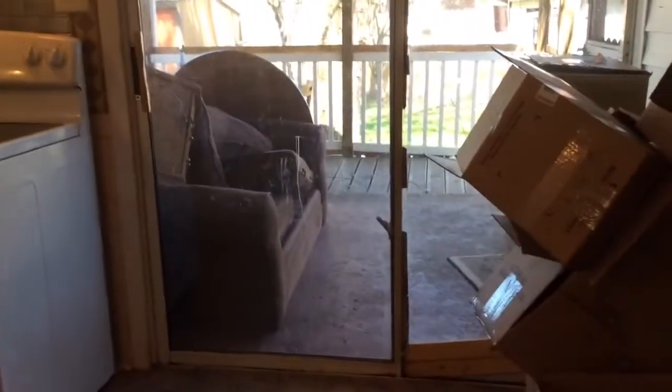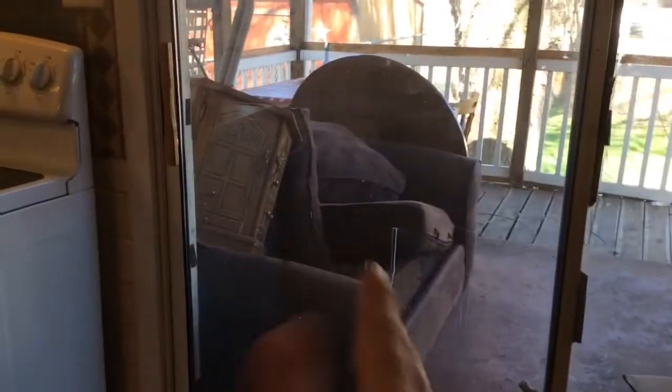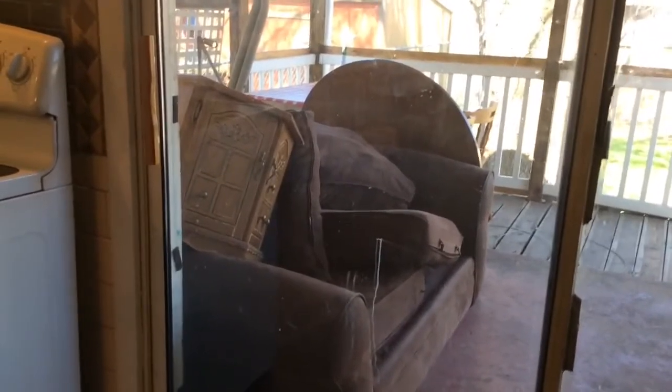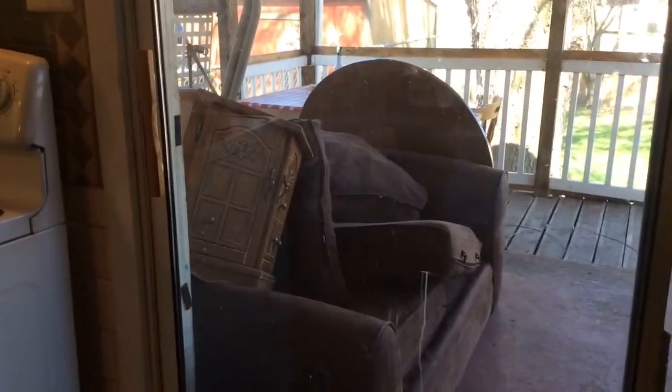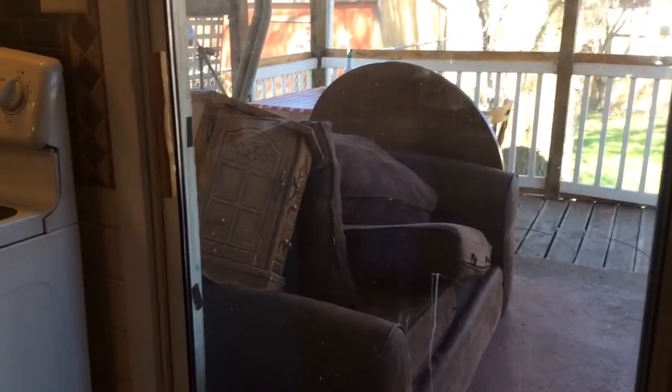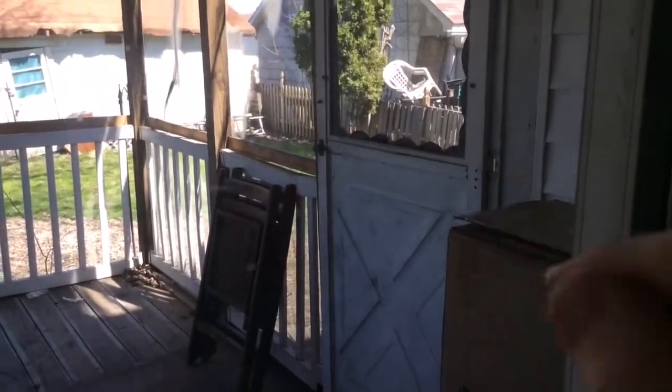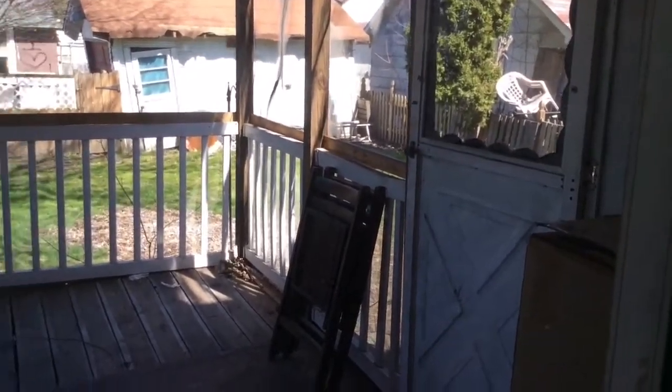We have a porch, but you can't really see it very well because we have boxes and stuff. This is all the stuff that the last tenants left — they left a bunch of furniture which we had to get rid of. We don't really know where to put it right now, so it's temporary. We're probably going to get Salvation Army to take it. But it's eventually going to be gone and we're going to have a porch — I'm going to clean it because it's kind of gross. We also have a yard. It's not very big, but it's still a yard, and there's a space where I can garden. I've been wanting to garden for years!